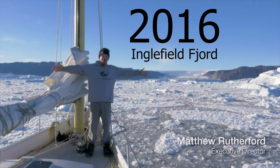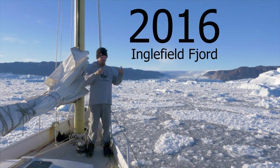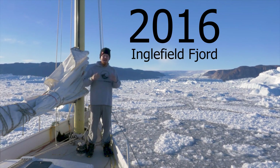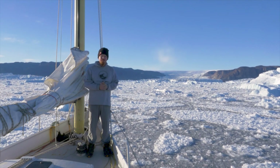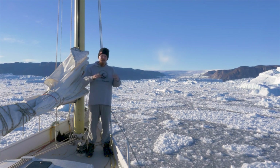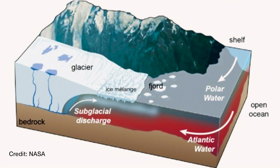Nine years ago we were here in Inglefield Fjord looking at what is driving these glaciers to melt — we were looking at the ocean warming and the currents coming in and melting the glaciers from underneath. Welcome to the end of Inglefield Fjord, roughly 800 miles from the North Pole. This year's primary scientific objective is NASA's Ocean Melting Greenland program, or OMG — a five-year program researching the health of the Greenland ice cap and its surrounding fjords. We are helping them locate a warmer, saltier water column coming up from the Atlantic and eating Greenland's glaciers from underneath, helping to speed up the rate of glacier melt.